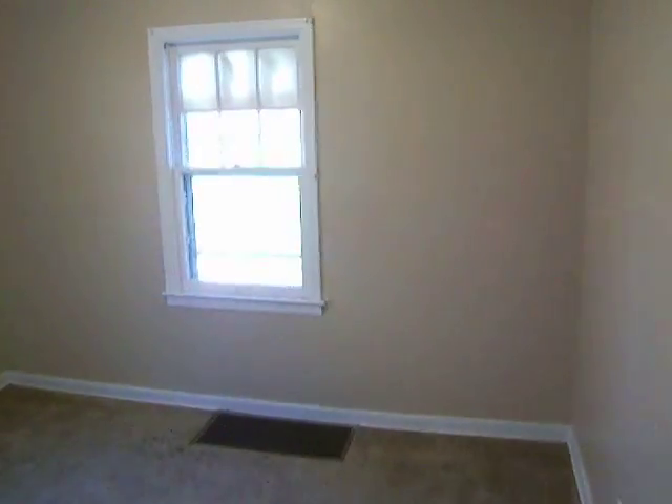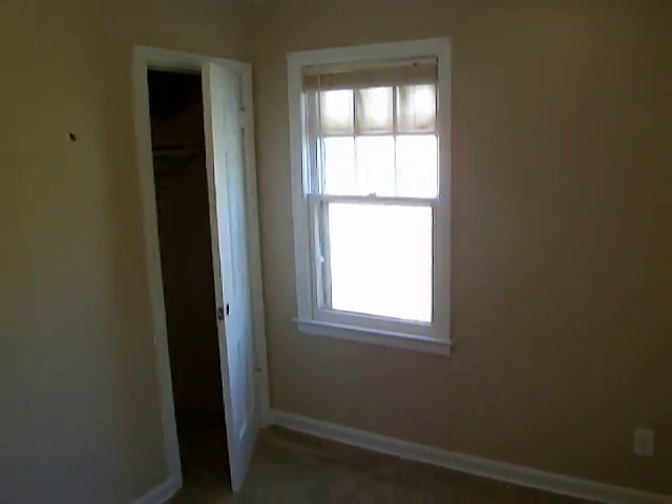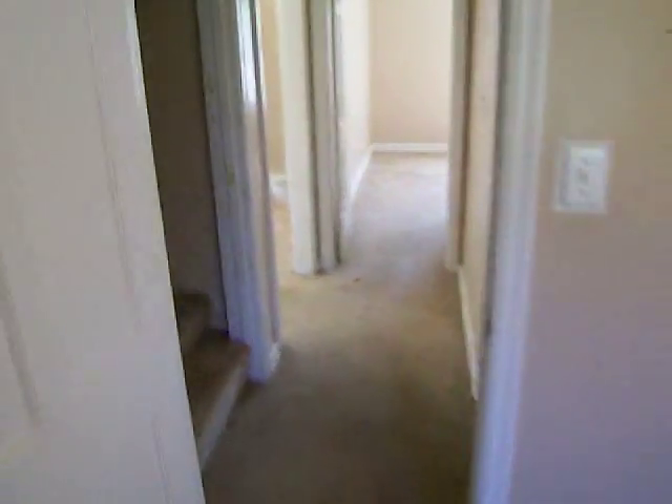The second bedroom here is very similar to the first. There's a little repair job needed on the ceiling — that will all be textured out and look great. And a little closet, just a standard small space — probably a 9x12 bedroom.